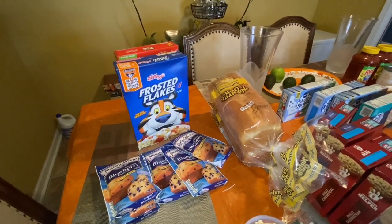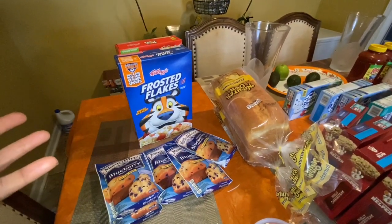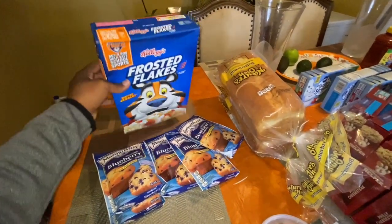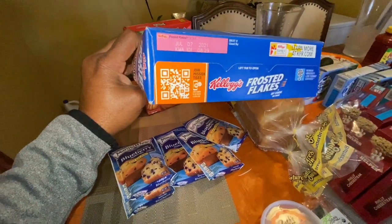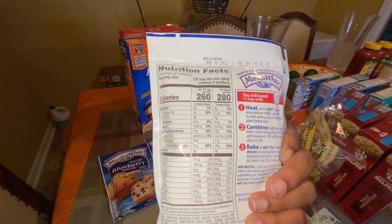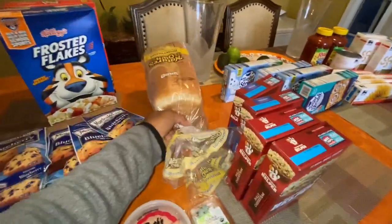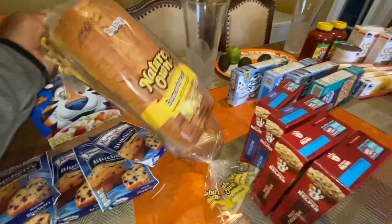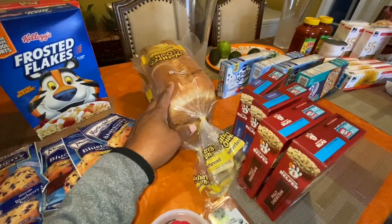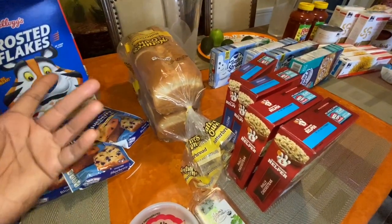At Bilo grocery store they usually do a lot of buy one get one free, but I didn't feel like going to another store. So they had two for five — I got these two right here. The best buy date on one is July 7, 2021, and the other is January 10th, 2022. Then I also picked up some Nature's Own Butter Bread. This was on sale for $2.39 — it's usually around $2.89 or $2.90. So I got two of those.